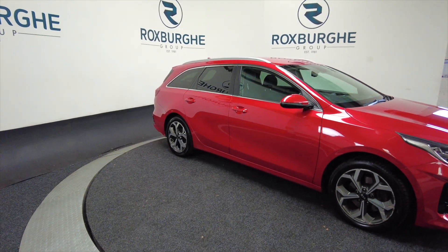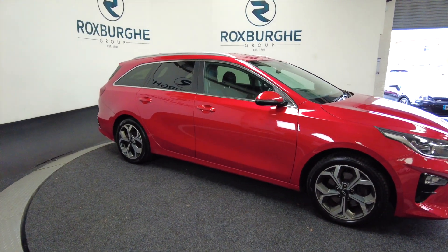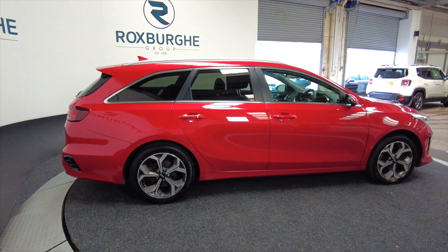You're looking at around just over 42 miles per gallon on this car. It's in really nice condition — a very nice family vehicle this one.